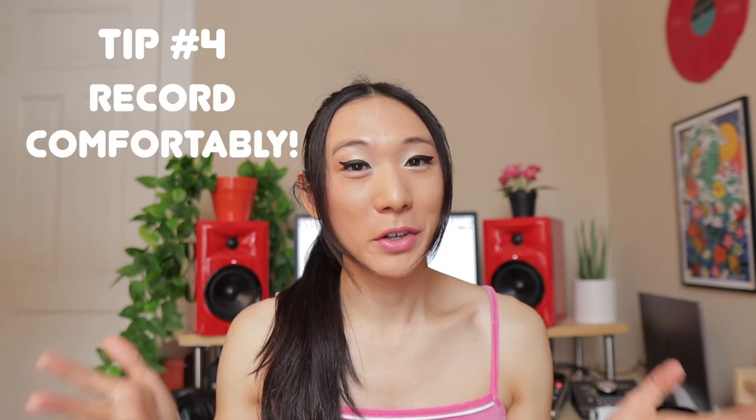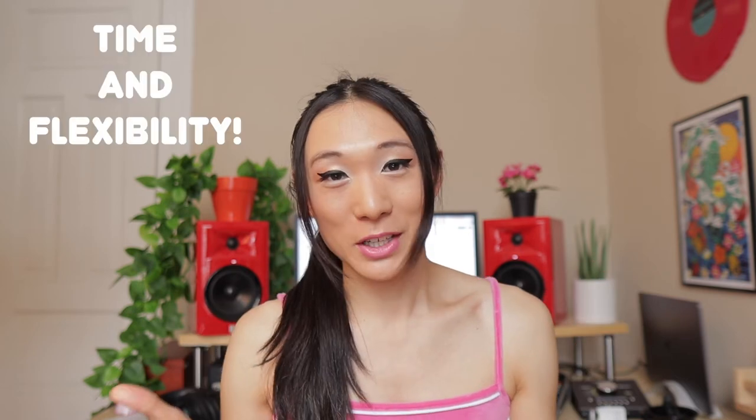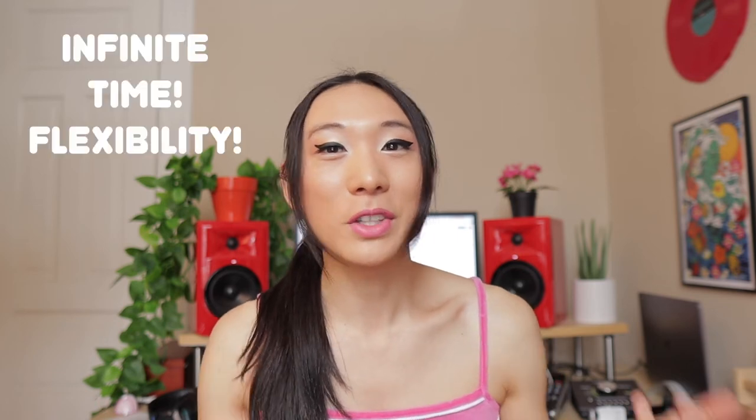Tip number four: record however you are comfortable. One of the best things about being a bedroom producer or singer recording at home is time and flexibility. In a traditional studio you're spending money every minute, booking time weeks or months in advance, and you may not be in a comfortable space around people you don't know well. At home, you have all the time you want. So take advantage of that — if your voice is best in the morning right when you wake up, record then. If you're better at night, set up those conditions for the best performance possible.